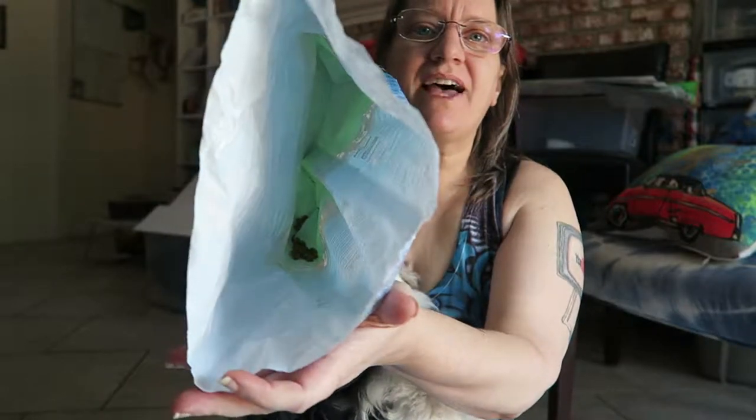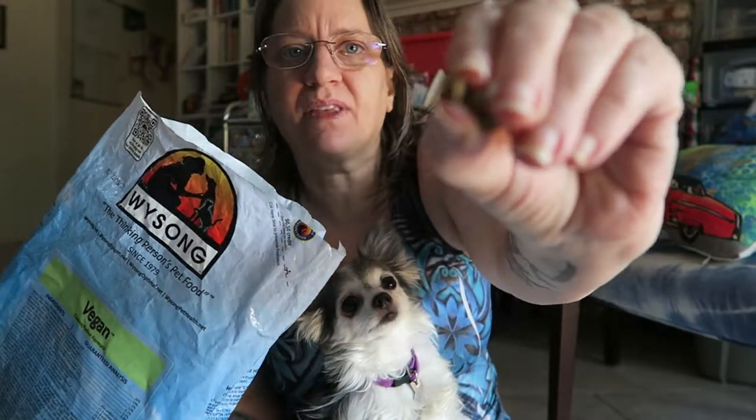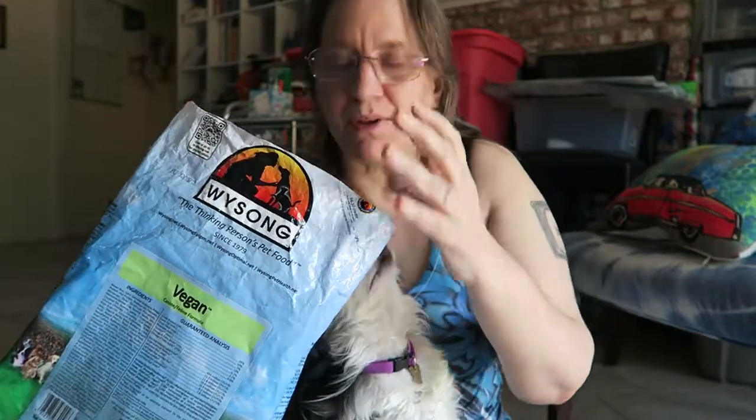She has just finished this bag basically — it has just got a couple little kibbles left as you can see. The kibbles for this dog food are very, very tiny. They almost resemble rabbit food because they are so small.